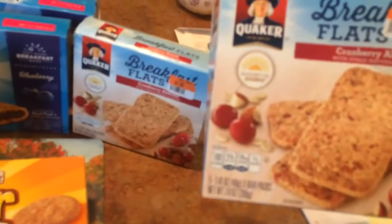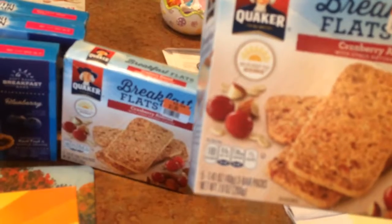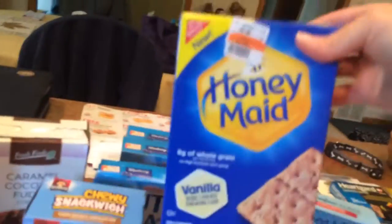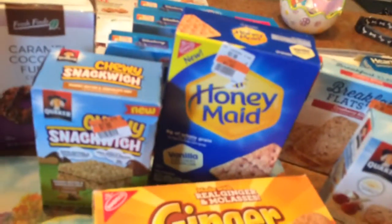Some breakfast flats. Cranberry almond bars, $1.00. Nutri-green bars, $1.00 — got three boxes of those. Caramel coconut fudge cookies, $0.75. And some honey made graham crackers, $1.25. My favorite.